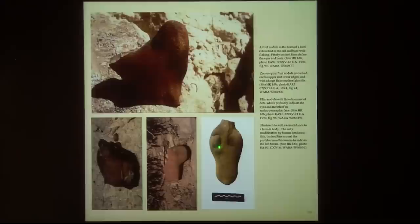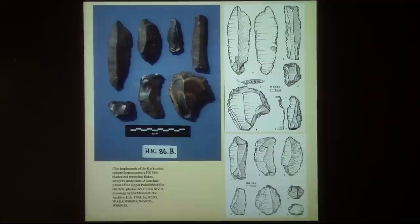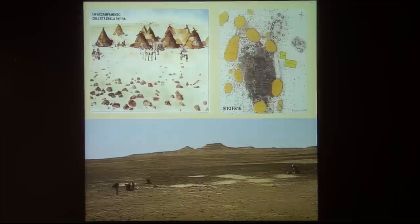You see here the eyes and the mouth of whatever — here there's a feminine figurine with engraving, here a sort of bird with the nose and eyes engraved, and here a stag or something like that. This is the material culture found in this site, which is early Upper Paleolithic.